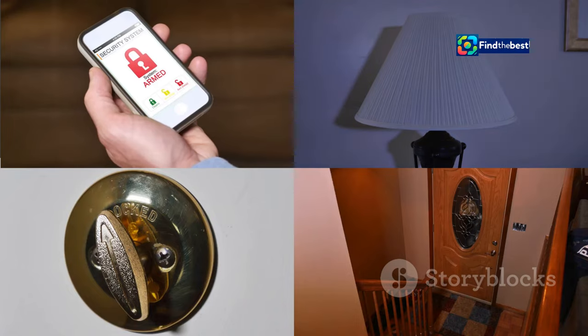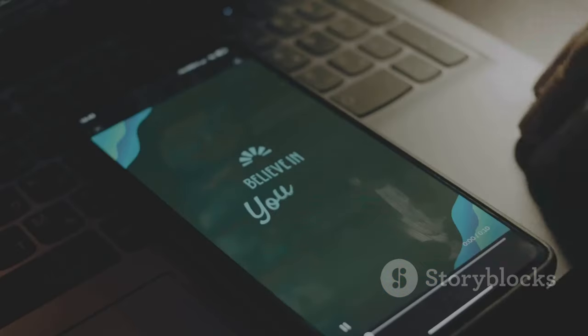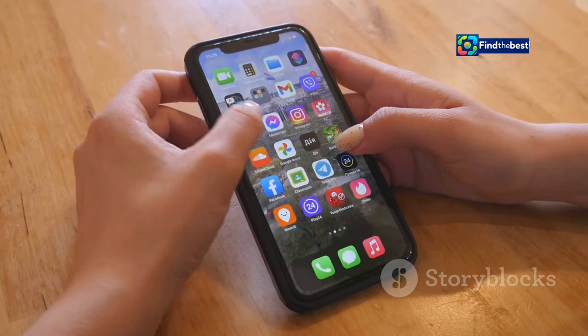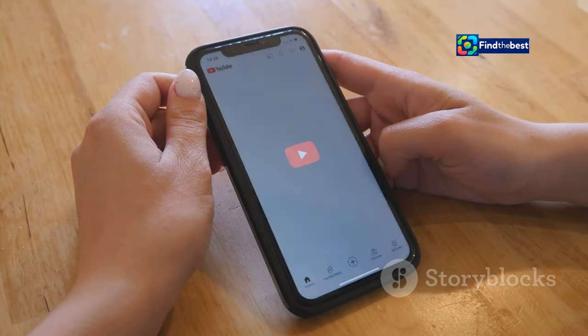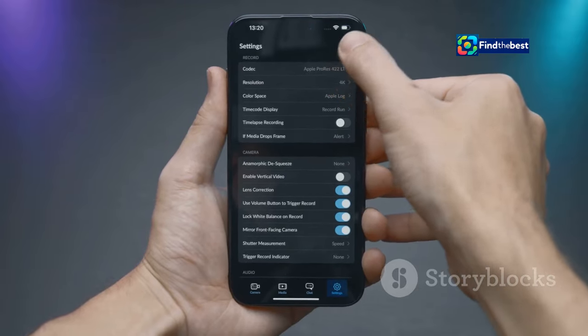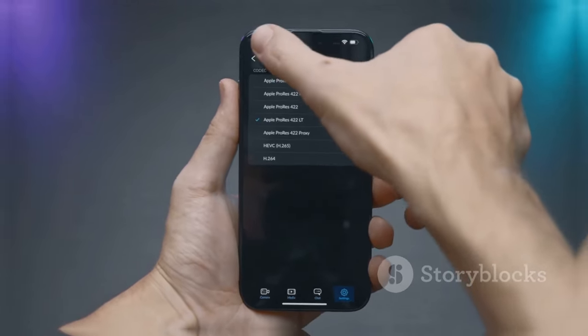The lock screen gets a major upgrade too. Express yourself with custom fonts, colors, and even animations. Imagine seeing your favorite motivational quote appear every time you unlock your phone. And with the new control center, essential settings are just a swipe away. Rearrange controls, add new ones, and customize the look and feel to fit your style.